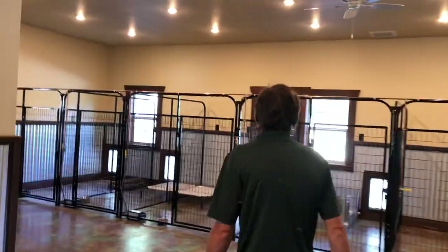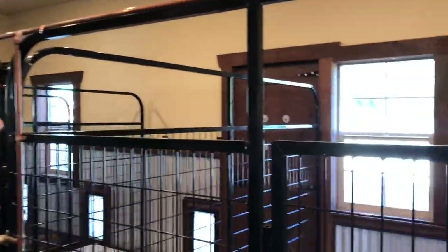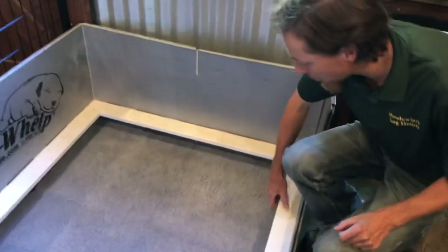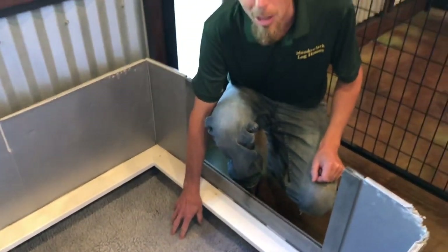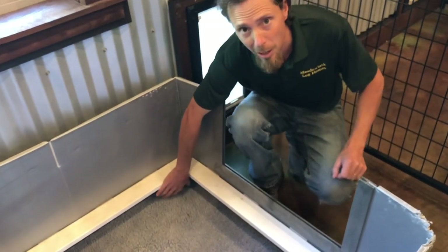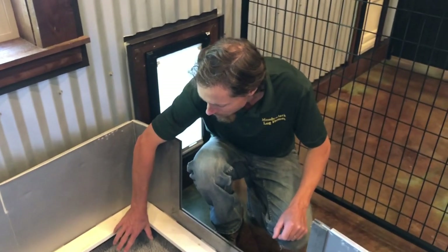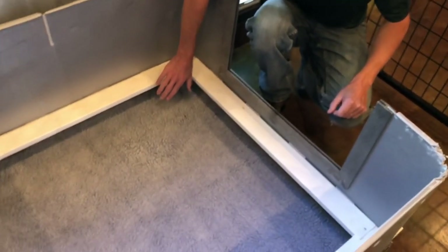Up here I've got something called a Dora Whelp box — the dogs go inside there to have their babies. It has disposable or washable bottoms I can take out and keep clean. This rail here keeps the mother from laying all the way against the side. I've lost some puppies — learned the hard way — this is super important if you're going to have puppies. Without a rail system, puppies get in the corner and mom lays on them. The rail keeps the puppies out of mom's way so she won't accidentally lay on them.